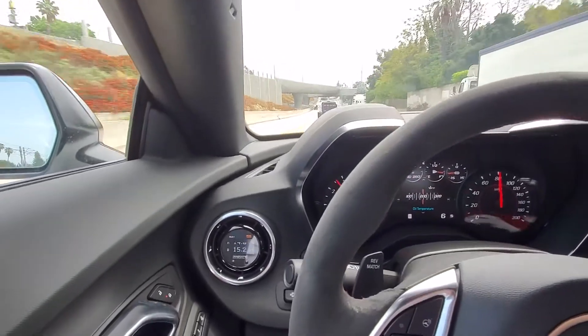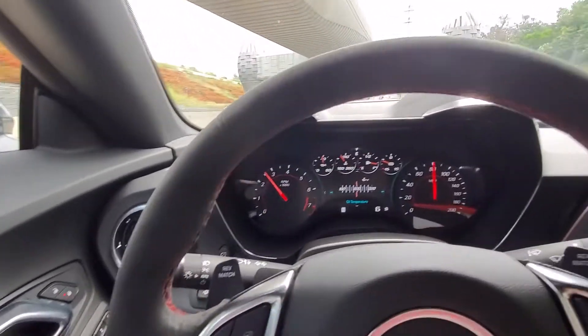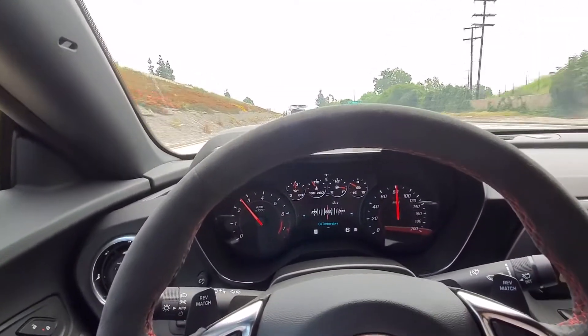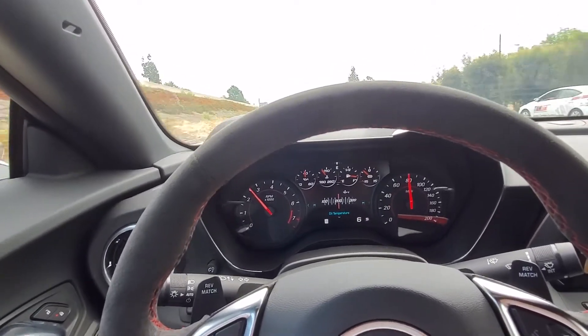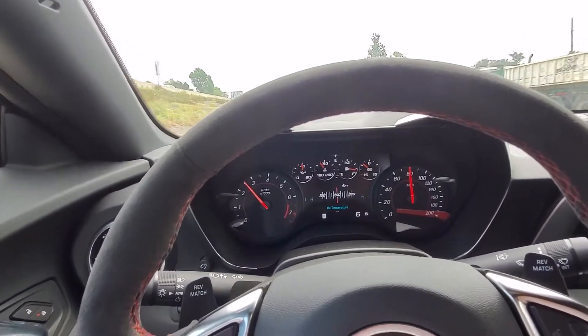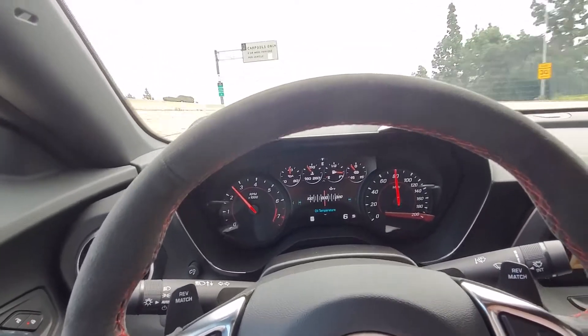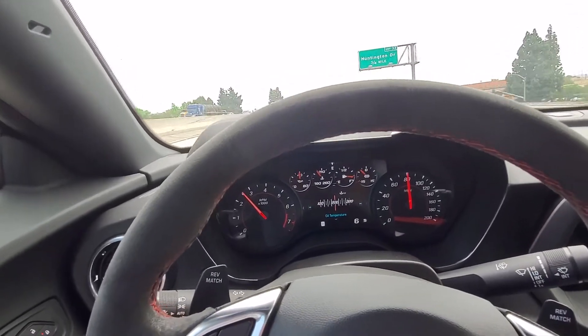I installed the AFR gauge — dual bank Innovate. The next step is we're going to do some data logging on this car in the next few weeks, maybe a month. I don't have that much time on my hands, but we're going to data log, figure out where it's at, tweak it, and make it really efficient. I'll update you guys when that happens.